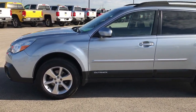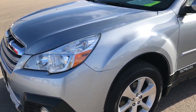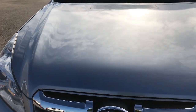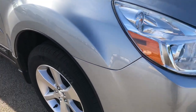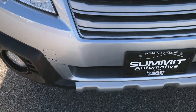This is stock number 9294. We are here at Summit Automotive in Fond du Lac, Wisconsin, checking out this super clean 2013 Subaru Outback Wagon. This vehicle has a 2.5-liter four-cylinder motor. From this HD video, you'll be able to tell that this car is extremely clean all the way around.